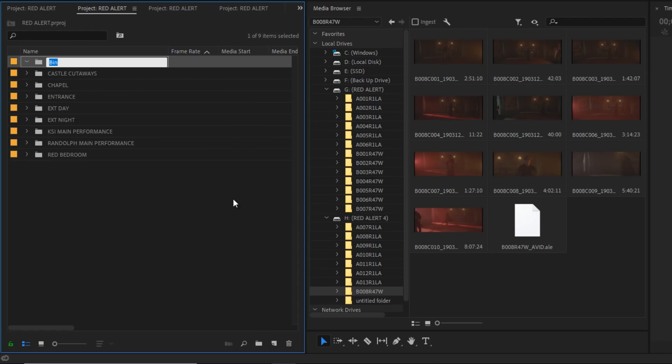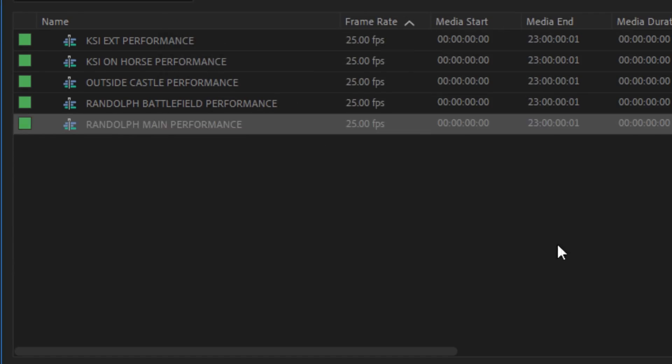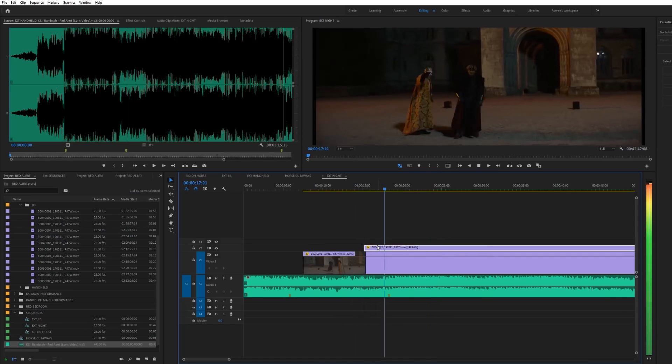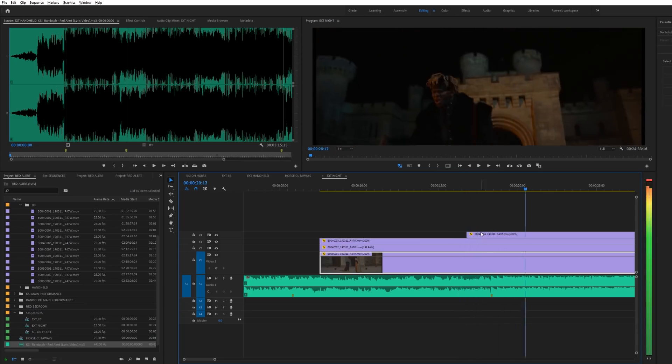Once all my footage is organized, I also create a new folder where I store all of my sequences. I then create multiple sequences where I place all of the footage from those relevant scenes. Once everything's nice and neat in your project and you know where every little bit of footage is, it's time to go through the process of synchronizing all of your performance takes to the actual track.